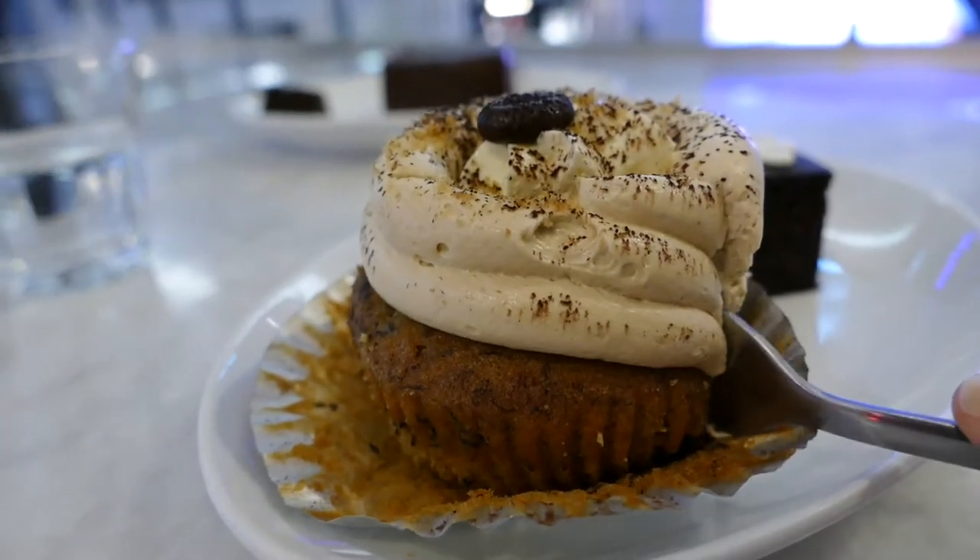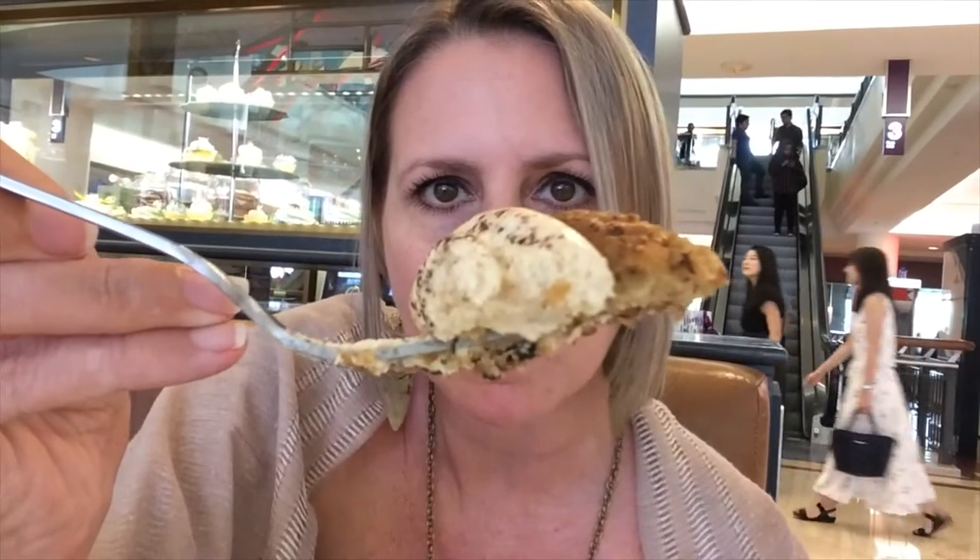Last but not least, item number three: the banoffee cupcake. I've just used my fork to cut into it — I have no idea why I've done that, that is not how I want to eat a cupcake. They put caramel in the middle, so what has come out as liquid at the bottom of the cup is actually that melted caramel, and it leaves this kind of empty space in the middle, but it's super super moist.